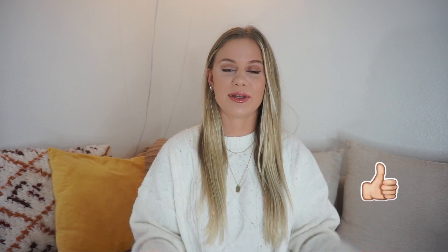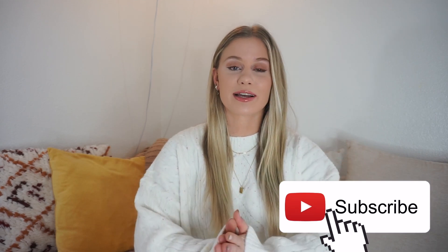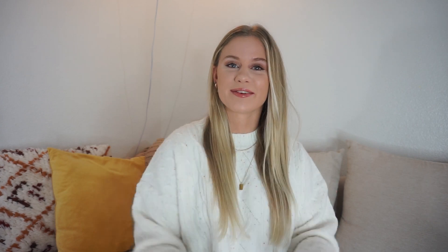Alright you guys, that was my 100 Christmas wishlist ideas video — I hope you enjoyed it! If you did, be sure to give it a big thumbs up; it really helps out my channel. If you're not already subscribed, hit that subscribe button and join the family. Leave me a comment and let me know what's on your Christmas wishlist this season. I hope you guys have a great day and I'll see you in my next video — bye!